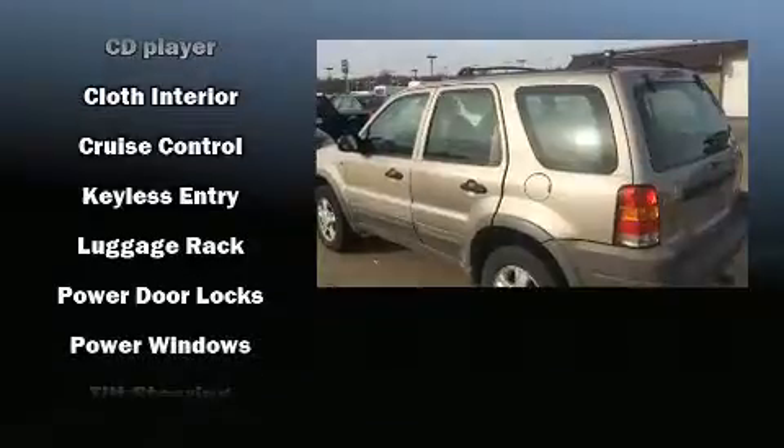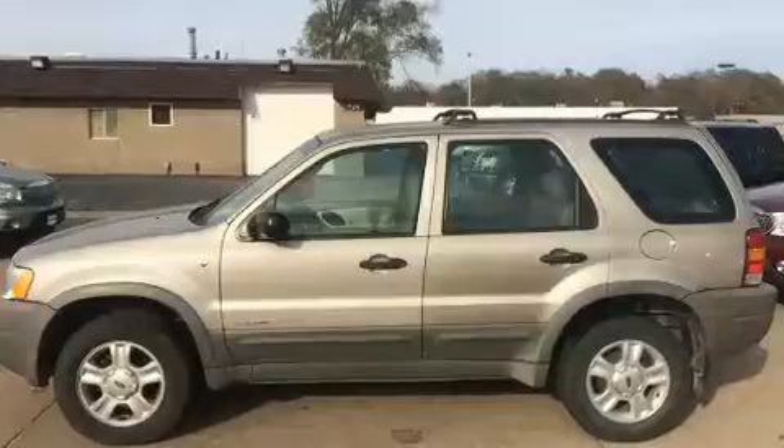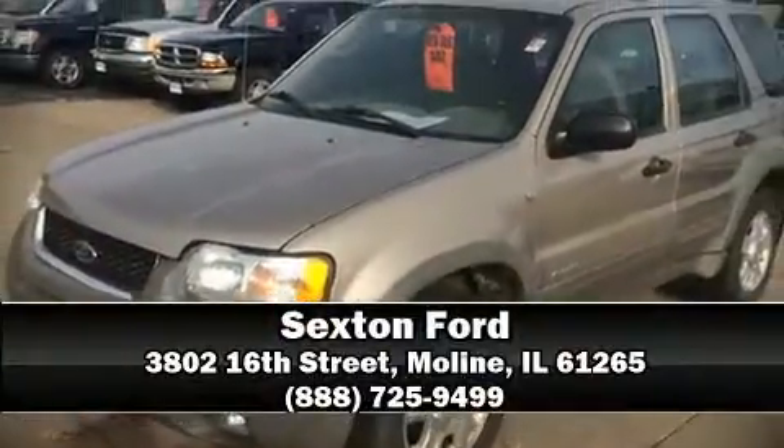Ford also prioritized safety and security by including dual front impact airbags, a security system, and ABS brakes. Please don't hesitate to give us a call.